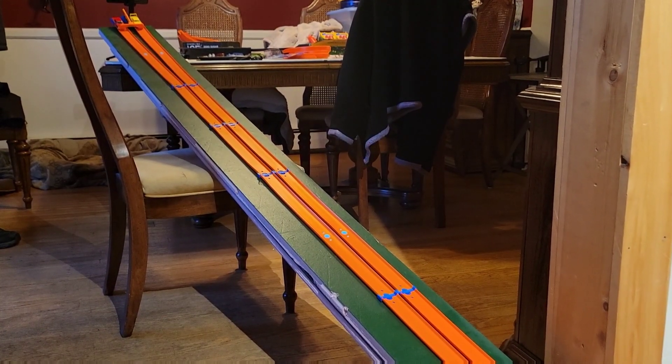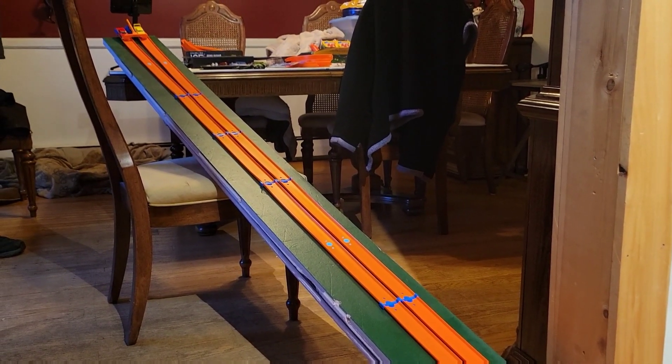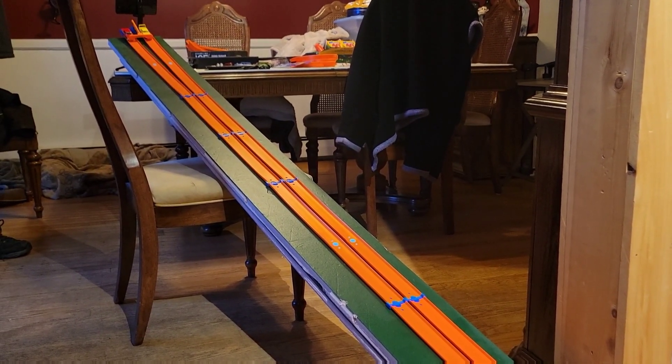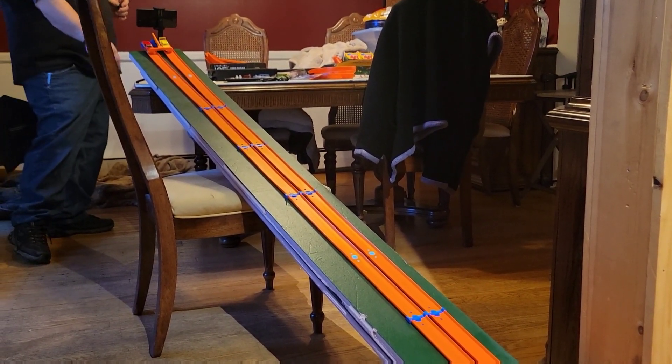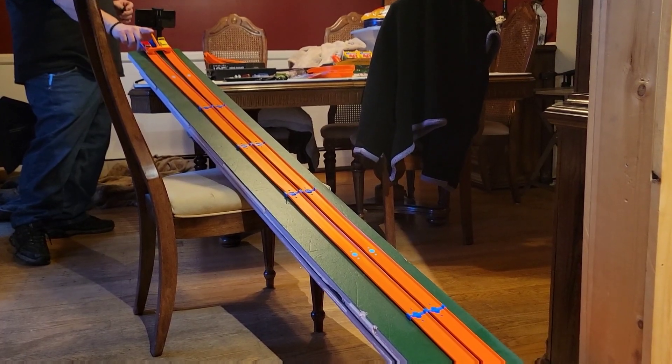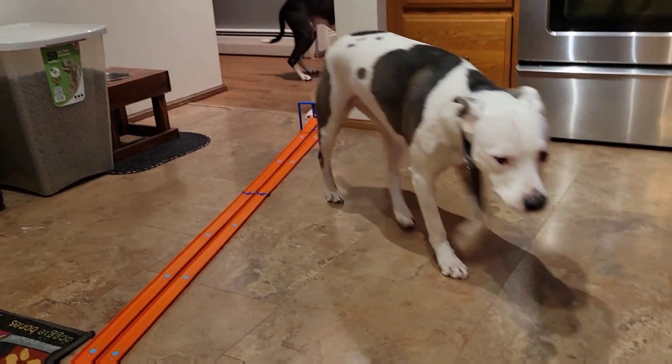New matchup! We've got a Super Bird versus an Impala — yellow Super Bird, red Impala. Ready, set, go. I missed it — who won? Hey, bring it back!